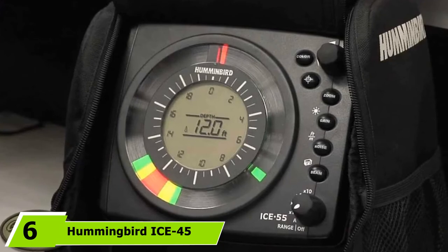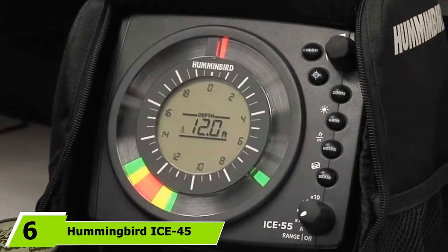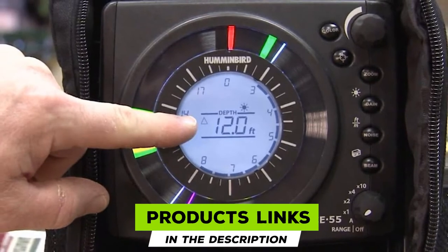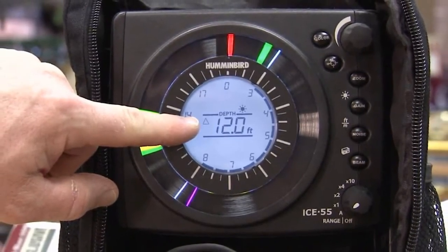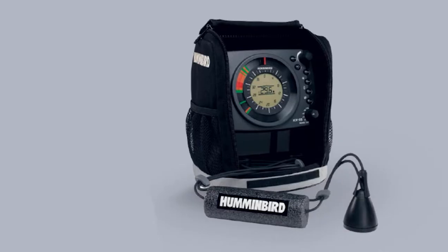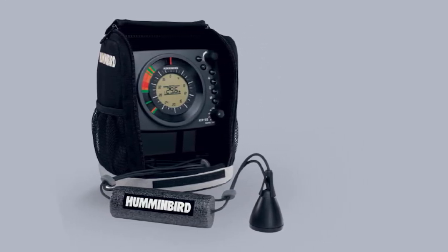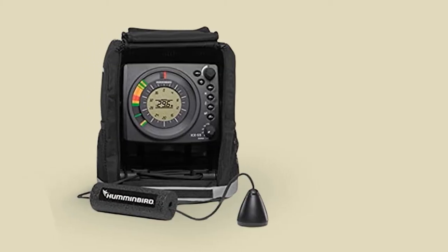The number 6 position is dominated by the Hummingbird ICE 45. The ICE 45 provides real-time digital depth data beneath the thickest of ice. The extreme-temperature backlit LCD instantly finds and reports the lake bottom, setting the flasher scale automatically with no guesswork involved. The fully adjustable zoom lets you see any part of the water column in full detail. There are 4 manual and 7 automatically adjustable depth scales at 20, 40, 60, 80, 100, 120, and 200 feet.